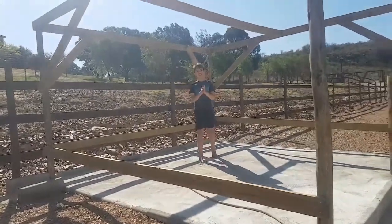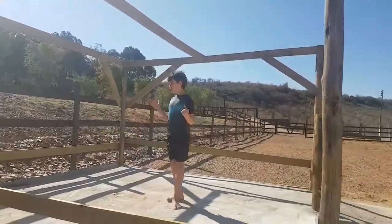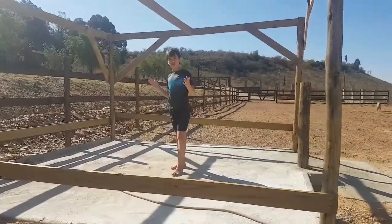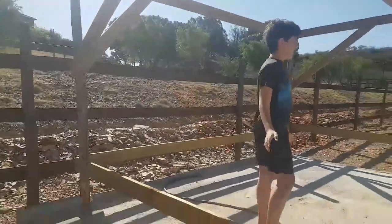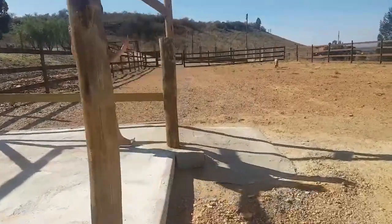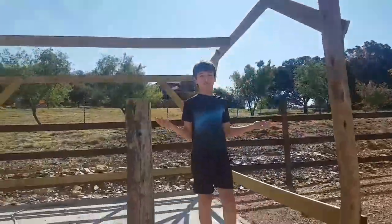This video is about the ostrich barn that is still in the making. The ostriches are going to be here in about a week. On the walls it's going to be wood, and it has to be quite high because ostriches are very tall.